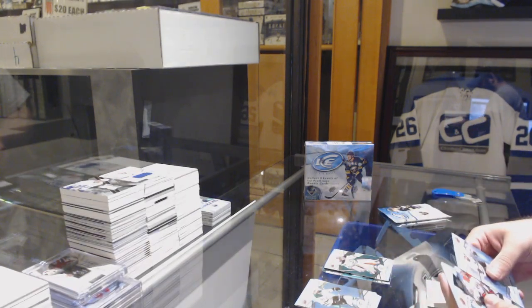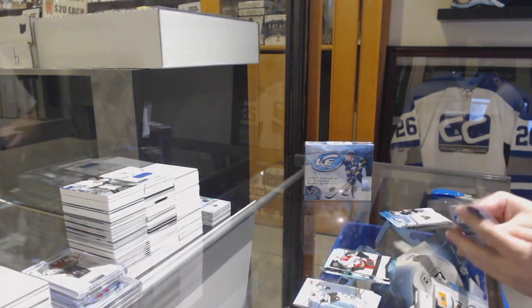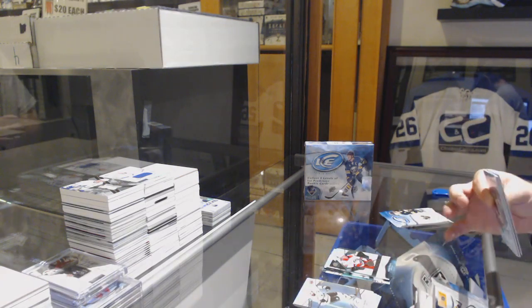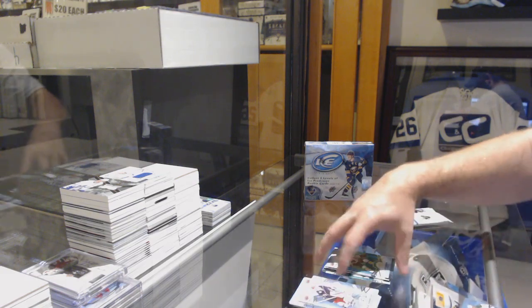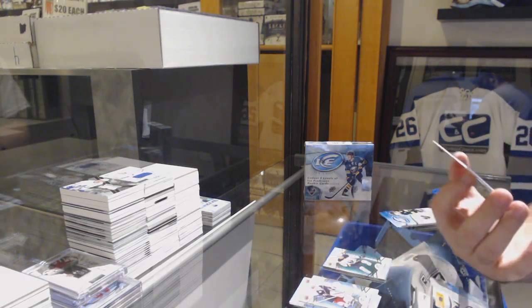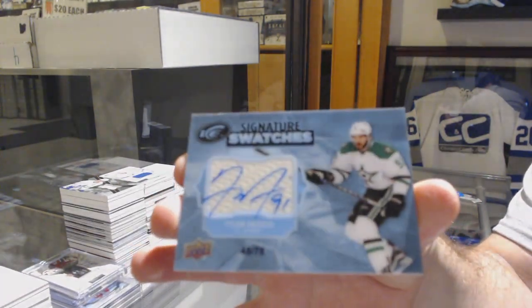Green of Gibson for the Anaheim Ducks, Warren Foegele for the Carolina Hurricanes. Buffalo Sabres, Jeff Skinner green, and numbered to 75, six swatches for the Dallas Stars, Tyler Seguin.